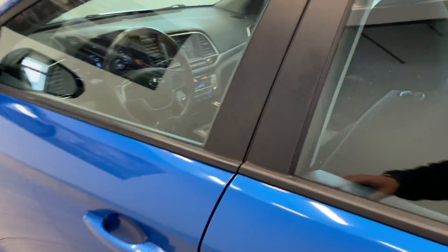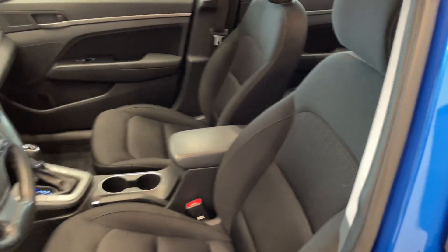And taking a quick look at the inside here — cloth seating, very comfortable seats.